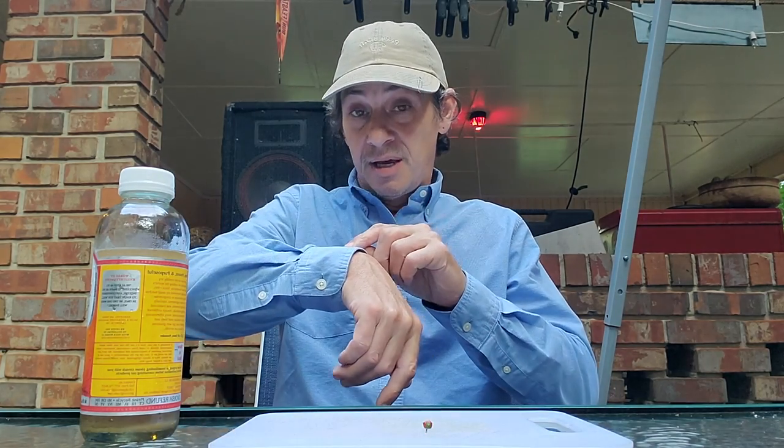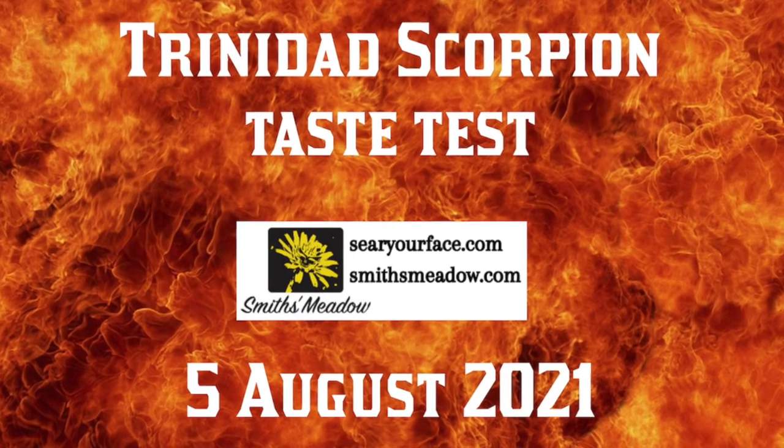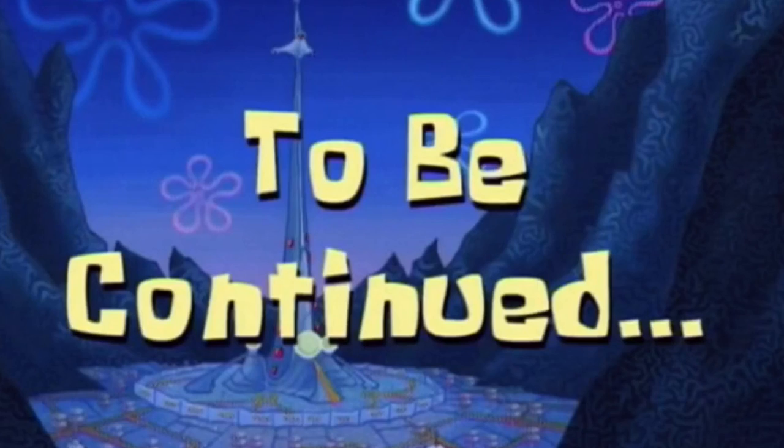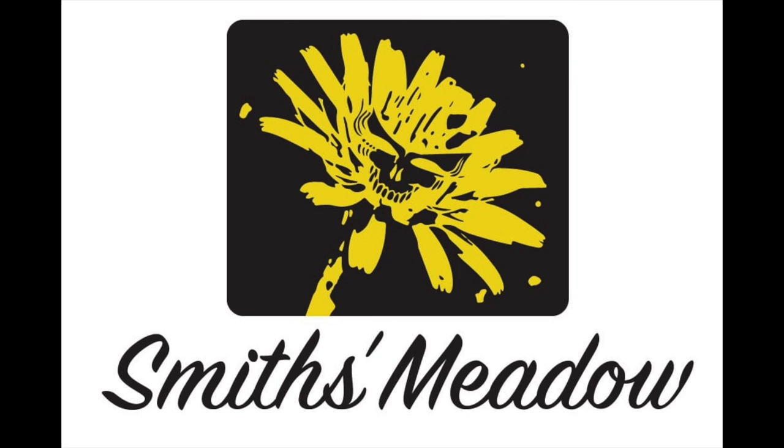I promise you that if I puke, I will keep the camera rolling. And now — House of Wax. Oh, no!